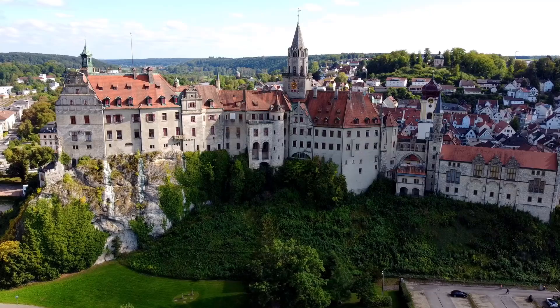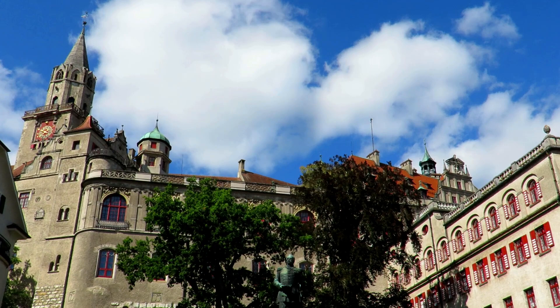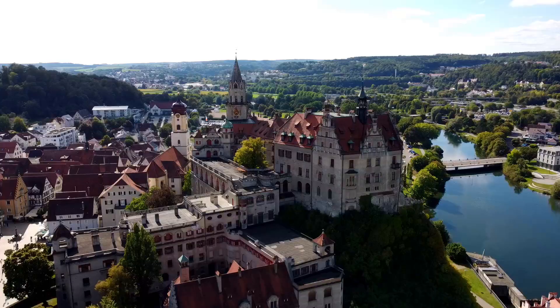Towering on a cliff over the city of Sigmaringen stands the Sigmaringen Castle, also referred to as Hohenzollern Palace. It was first mentioned in 1077 and has somewhat of a strange tradition: every year on the four Sundays leading up to Christmas, Christmas trees are hung upside down in the castle. Who knew!